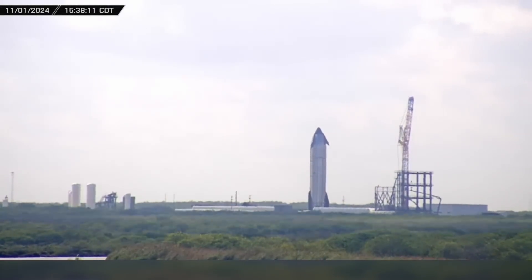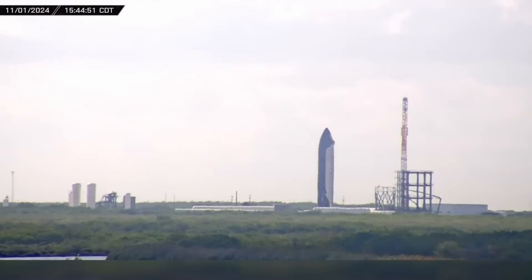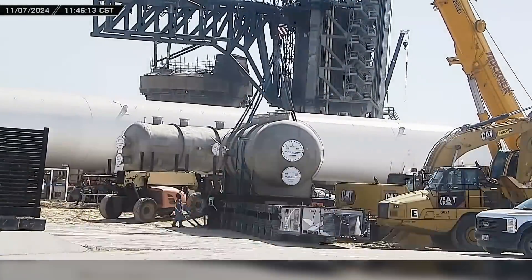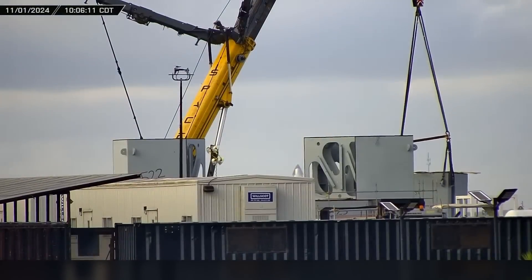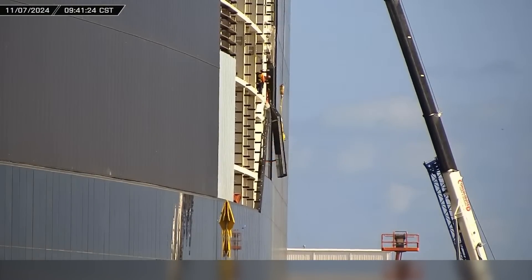This week at Starbase, SpaceX takes a break from testing ahead of Flight 6, and construction is pushing forward at full steam. At the launch site, teams are installing new sub-coolers and reworking the plumbing needed for the second launch tower. At the build site, crews are hard at work on ships, boosters, and expanding production capacity of Mega Bay 2, while the newest launch mount comes together at Sanchez, and construction progresses on the office building.